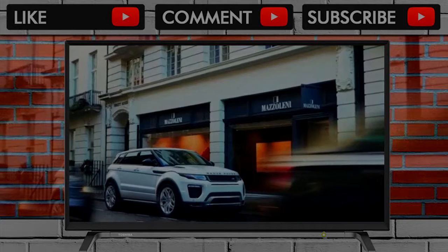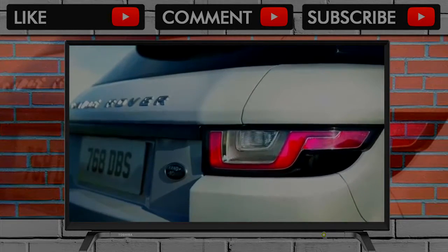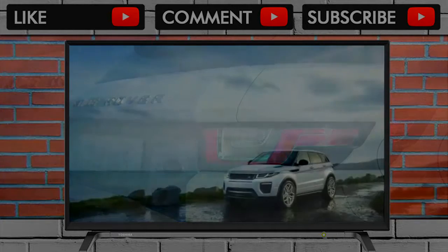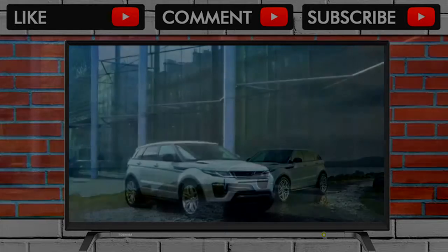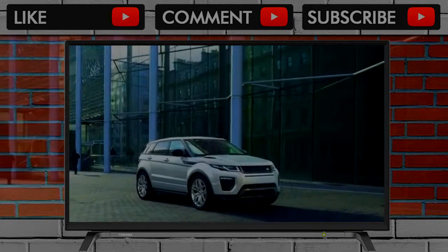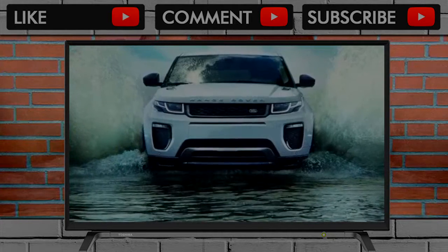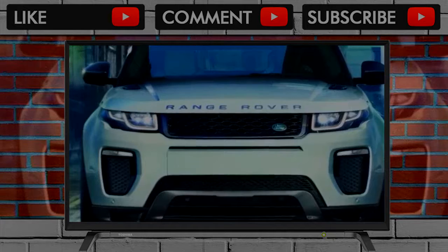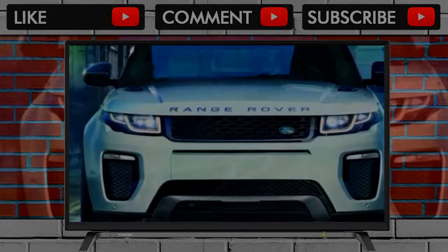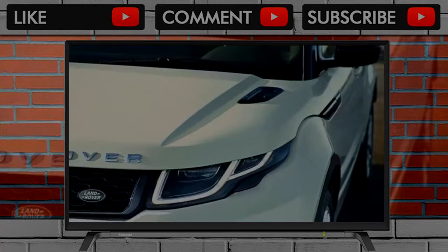We'd give the Range Rover a 6 out of 10 for comfort, with points above average for its comfortable front seats and spacious cargo hold, especially with the second row folded. We take a point back for the second row, because it really should be folded too. All trim levels of the Evoque include power adjustable front seats that are comfortable.